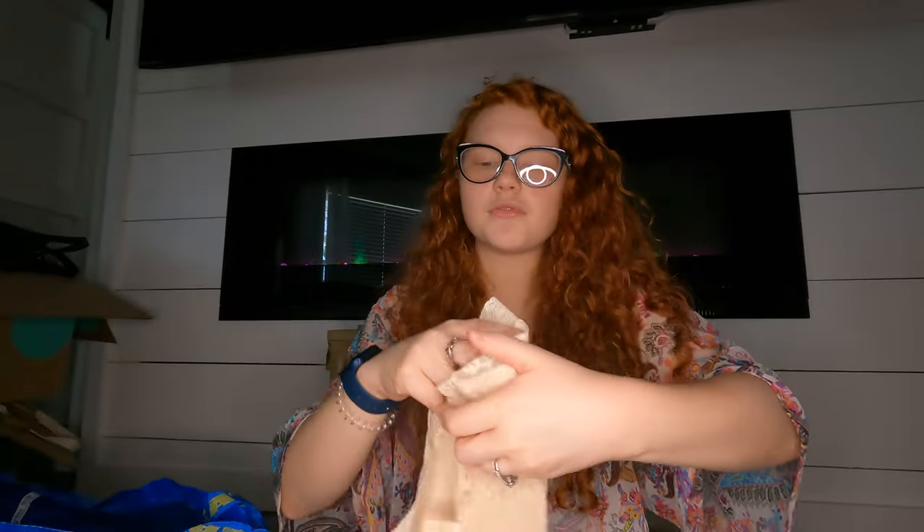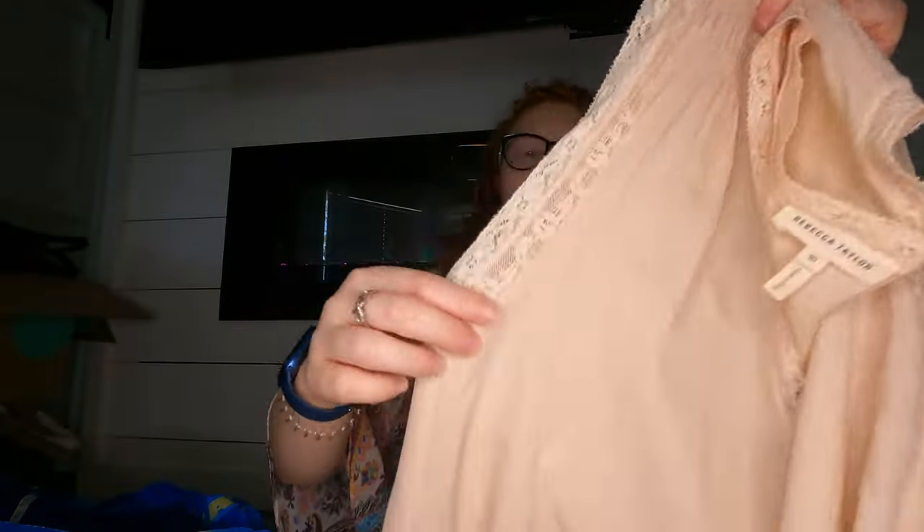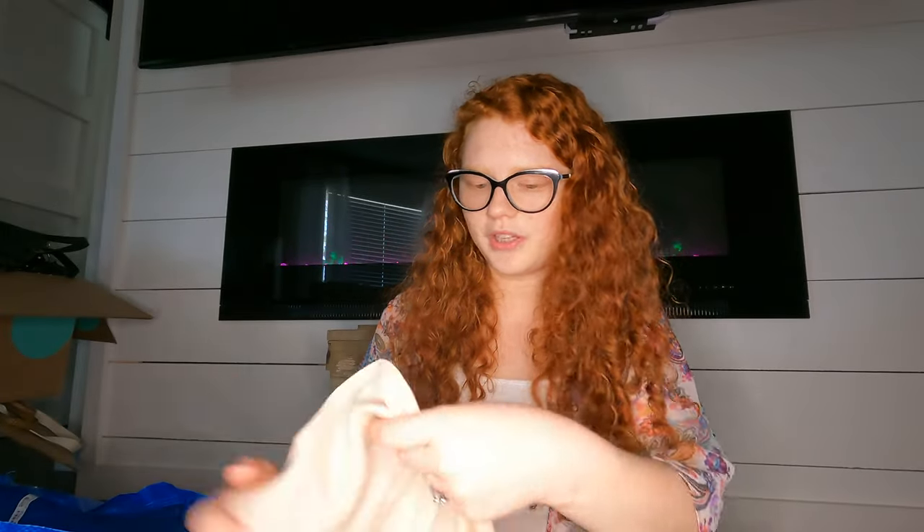I got this Rebecca Taylor piece, which can sometimes be a hard sell, but maybe it'll do well since we're in season for it. It's a nude lace tank top, and it turns out it's silk — cool!